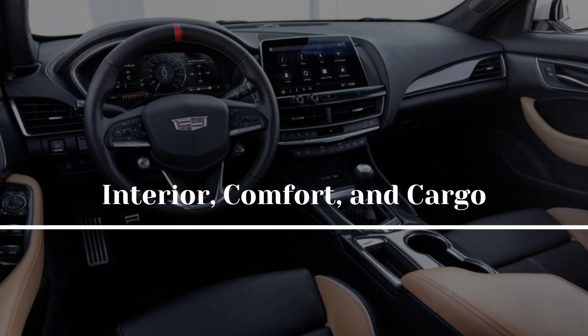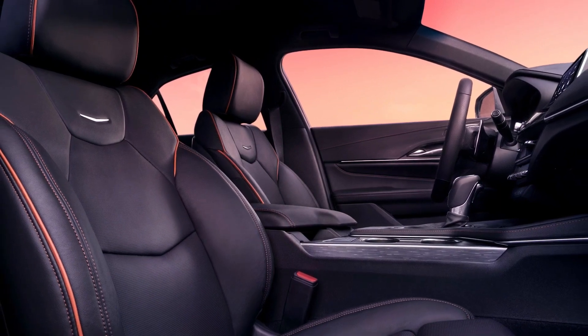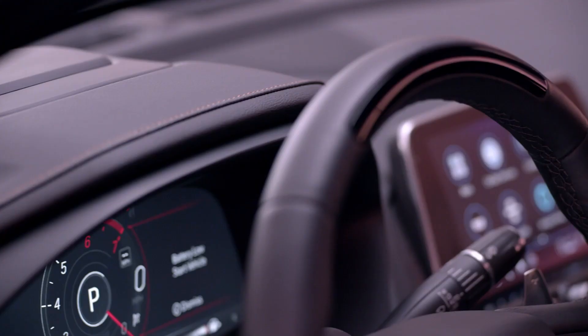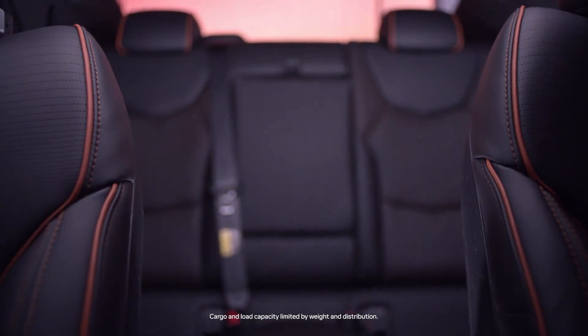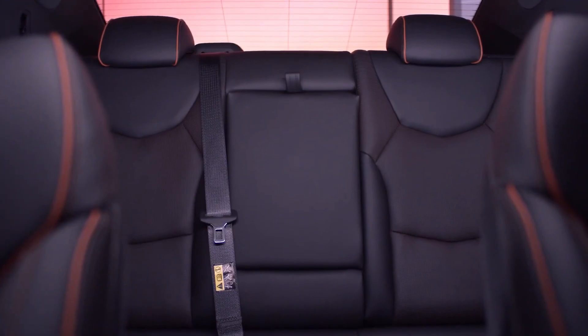When compared to the ordinary CT4 lineup, the CT4-V Blackwing's cabin comes with a few extra features, such as carbon fiber trim, microsuede accents, and front seats that provide increased lumbar support. Aside from that, the look and layout are exactly the same as those of its more subdued siblings. The lineup of luxury amenities is extensive and does not disappoint.